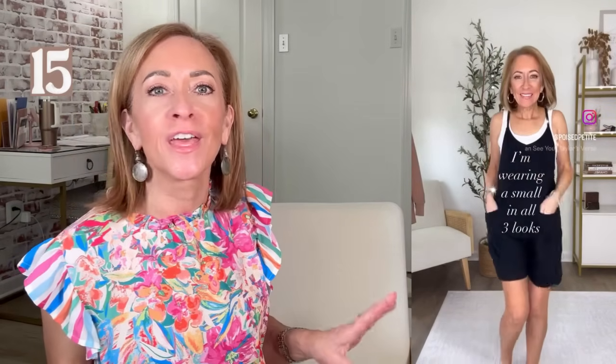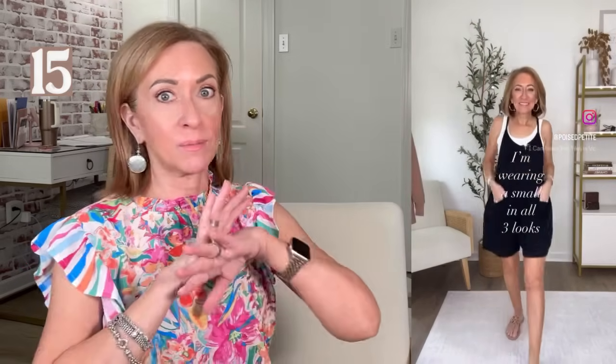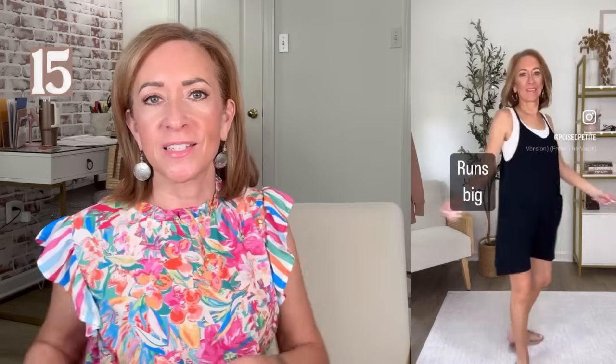This black shorts romper is very comfortable and fun — just throw a tank underneath it, put on some sandals or sneakers, and you're good to go. Very easy. I think it's $20. It comes in a ton of different colors — I thought it only came in black, but I'm wrong. Very oversized, and I think the length is fine for petites. It's really just one of those easy, throw-on, comfortable, fun summer looks.